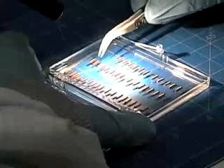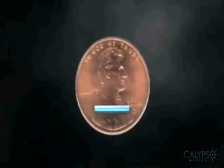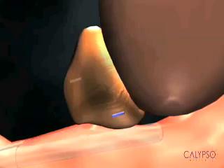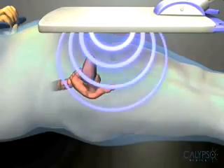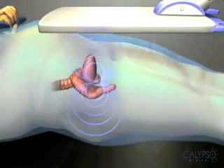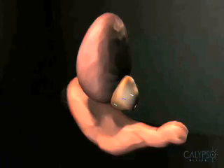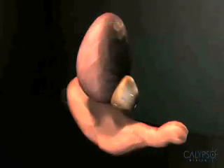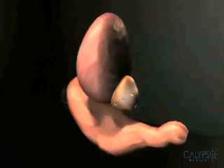Here's how it works. These are beacon electromagnetic transponders, about the size of a grain of rice. Three beacon transponders are implanted into the prostate during a simple outpatient procedure. Just as a GPS system communicates with a satellite, the beacon transponders continually communicate their precise location to the Calypso 4D localization system in real time. The position of your prostate is continuously monitored during treatment.